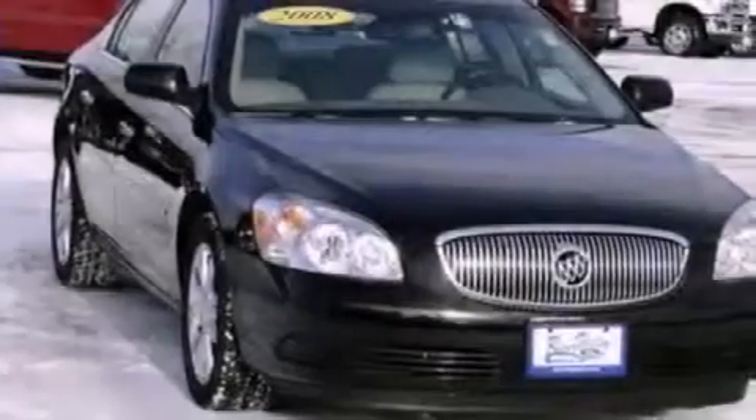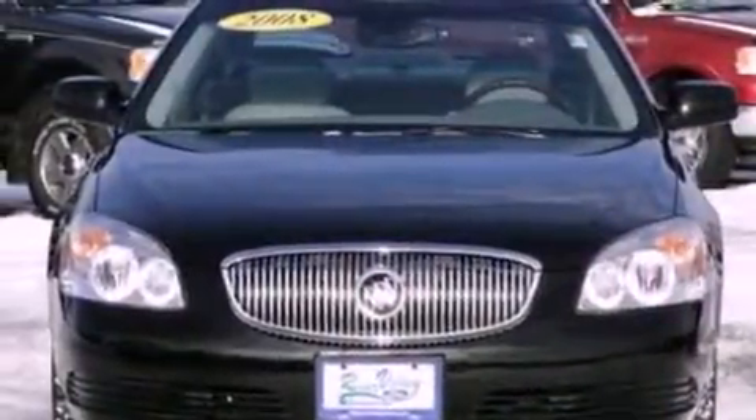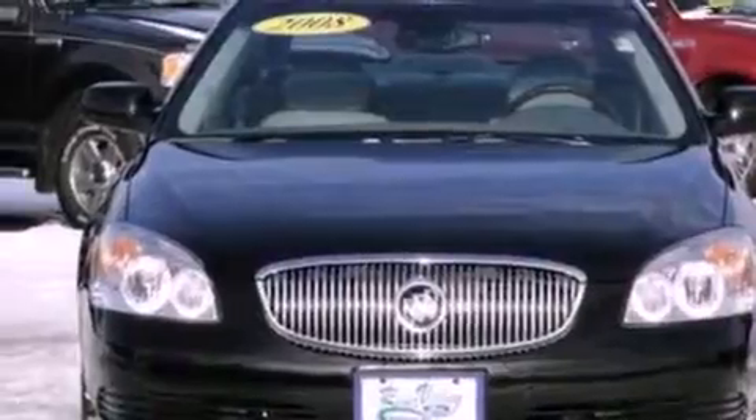Its top features include cornering lights, heated seats, XM satellite radio, aluminum wheels, and a tire pressure monitoring system.